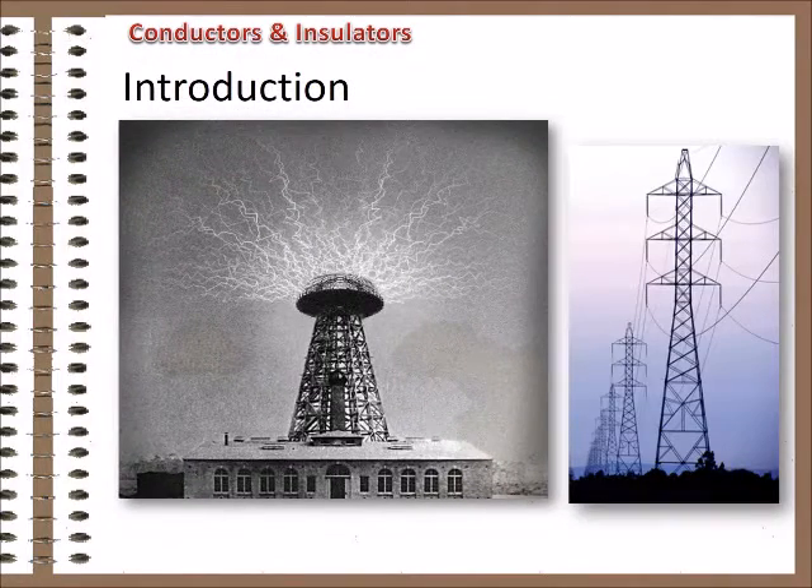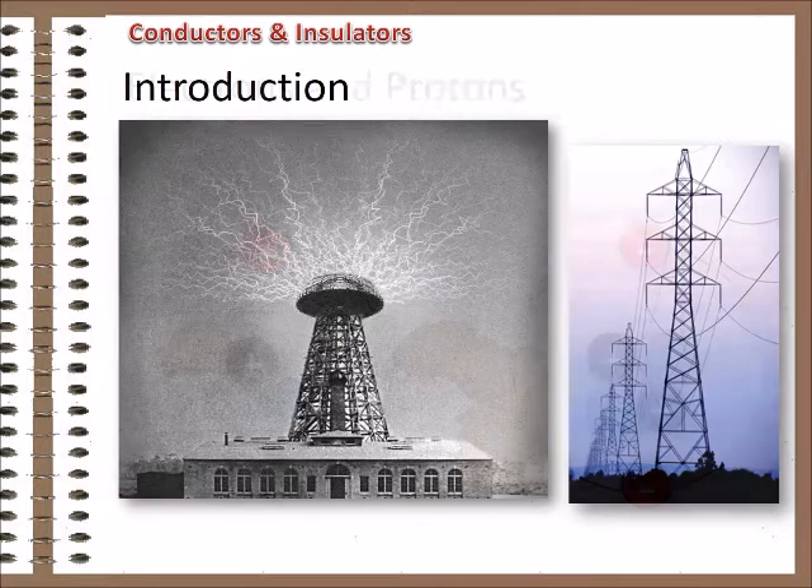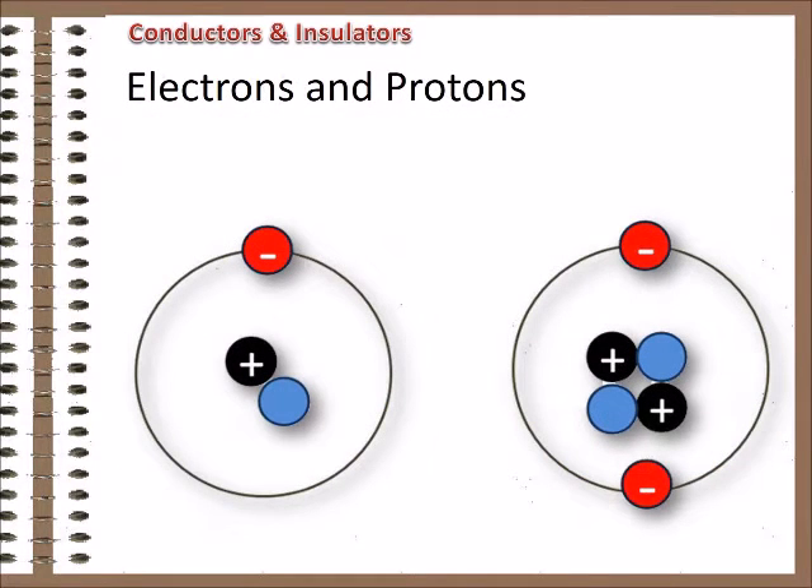As you probably know, some materials are better at carrying charge than others. This has to do with the arrangement of electrons in the atoms that make up the material, because it's the electrons that carry electrical energy. It's a complex subject, but here's a simplified explanation. By their nature, most atoms have equal numbers of electrons and protons. This means that most atoms are electrically neutral.